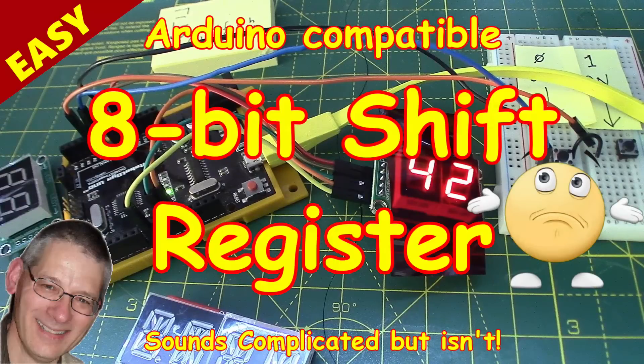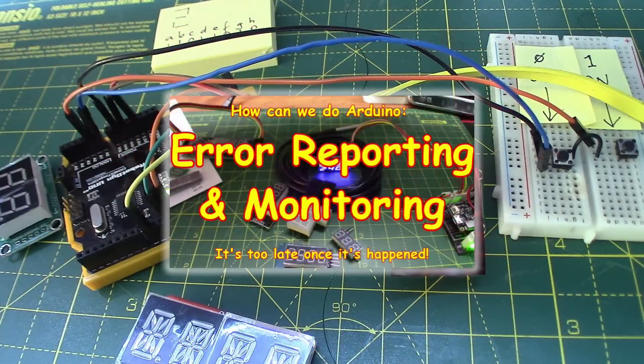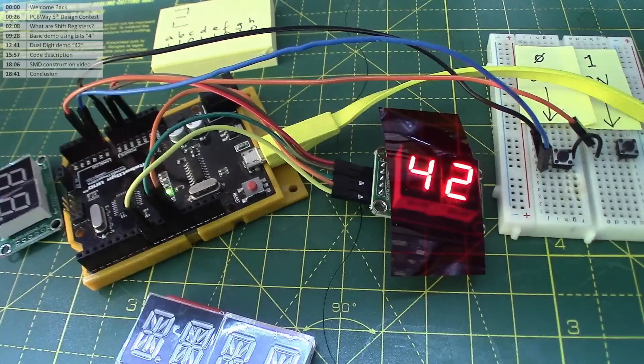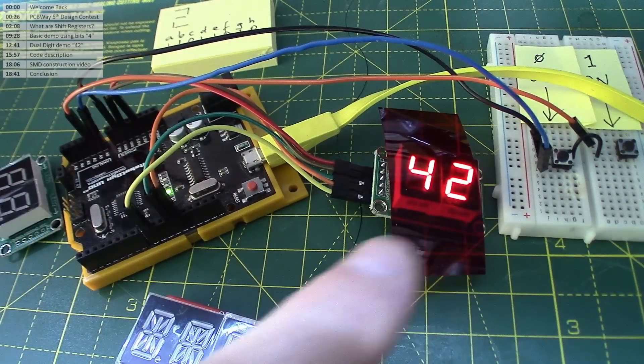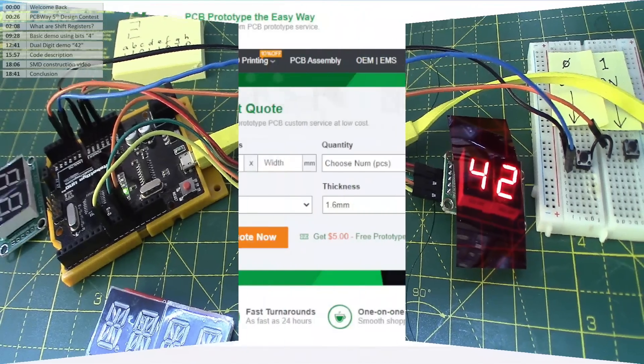Welcome back. If you cast your minds back a few weeks, we were talking about a dual digit display for Arduino projects so we can display error messages. If this were a proper Arduino project and it had stopped with code 42, how did the digits get displayed anyway? Let's talk about shift registers — it's far simpler than what you might think.